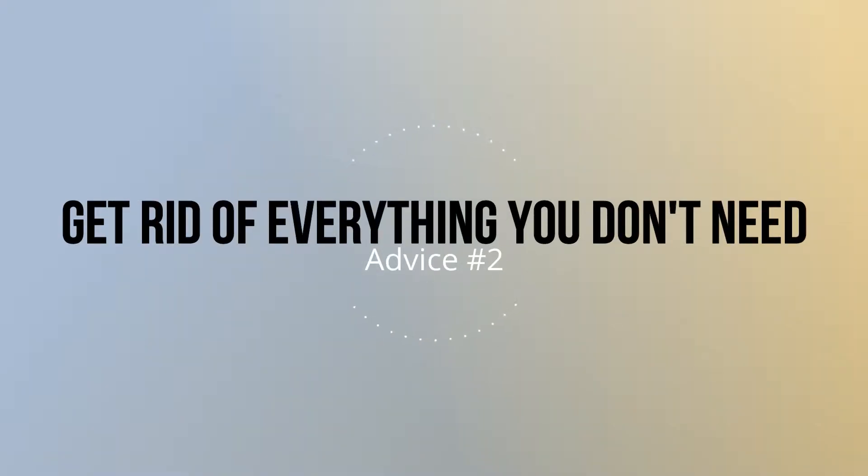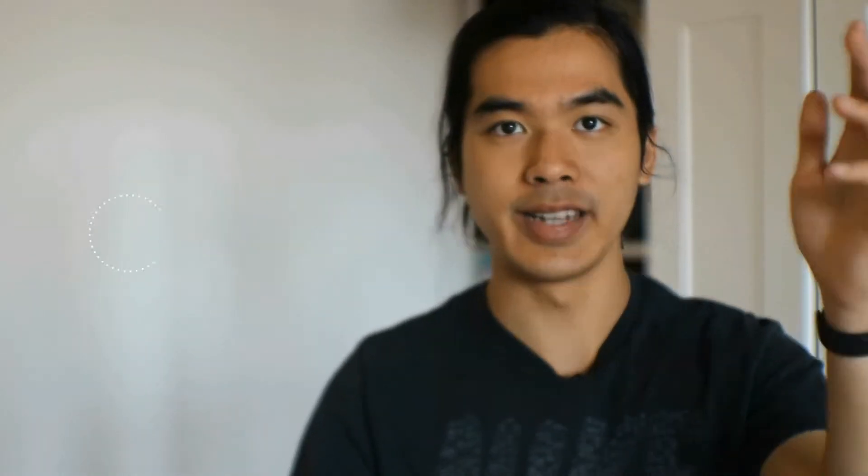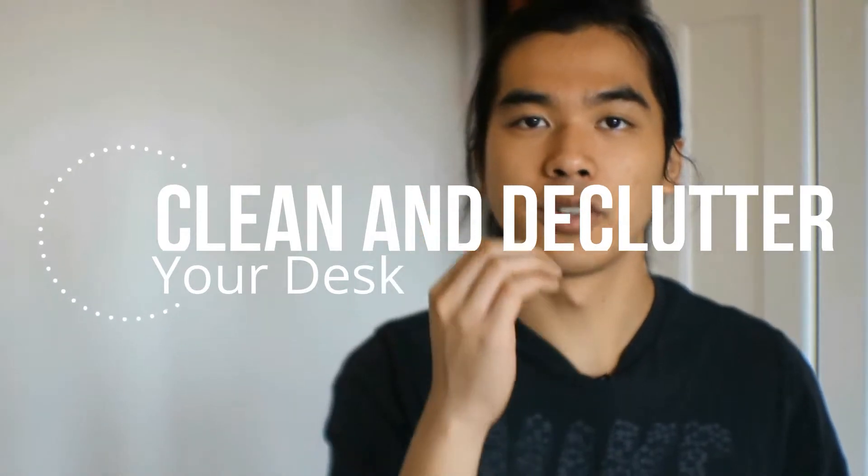My second advice is: after you have everything prepared around you, you also want to get rid of everything — really everything — that you don't need. The reason is that everything not related to your productivity will catch your attention and distract you. So clean and declutter your desk regularly. You can do it after you finish your tasks, somewhere during your day, or at least on a weekly basis, so your desk is clean and free of distractions when you want to be productive.